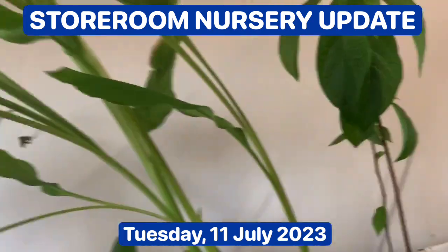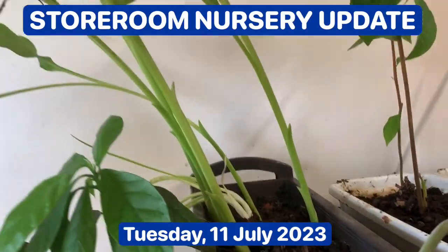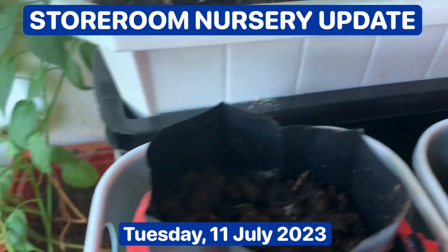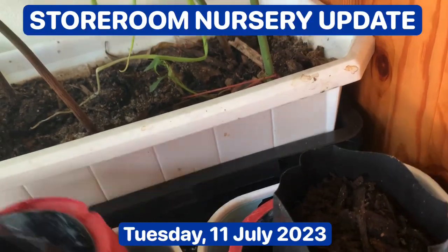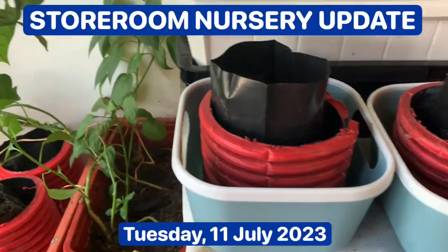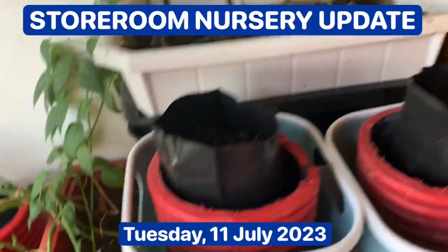They survived being without water for a week while I was in Jovo. I've got avocado in here in these polybags, and I cut up a hose to act as a ring to hold it together. The hose is bottomless but it holds it together — it's a temporary pot-like structure.